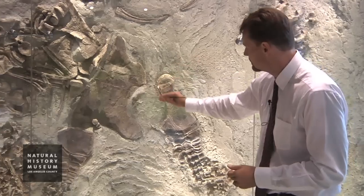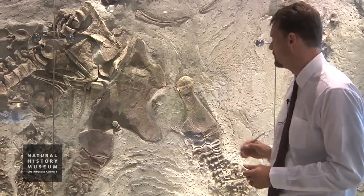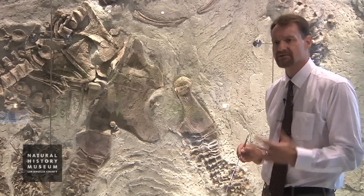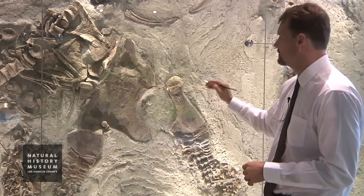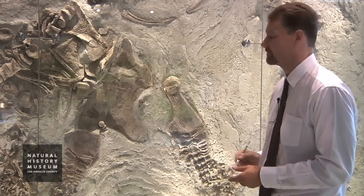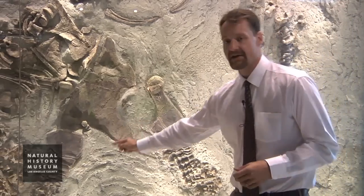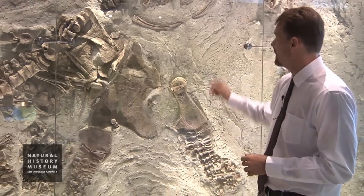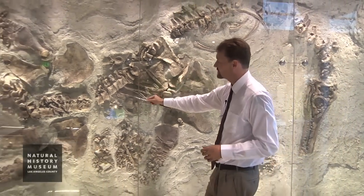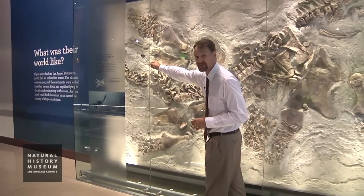These funny-shaped bones here and here are the coracoids — those are actual shoulder bones, the shoulder girdles of the large plesiosaur. This is the right forelimb here and the left forelimb down here. Then obviously we've got the backbone running all the way down past the hips and out to the tip of the tail.